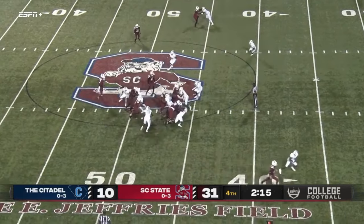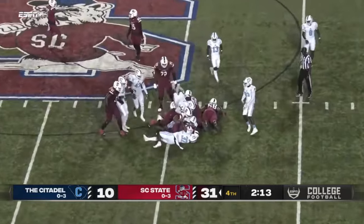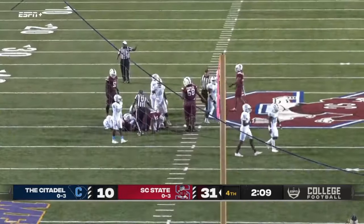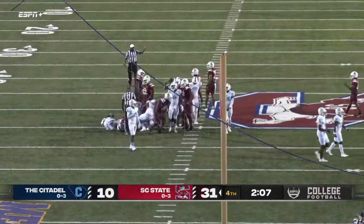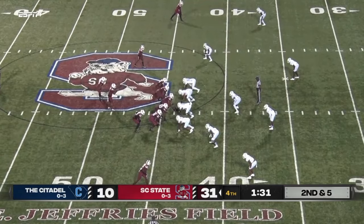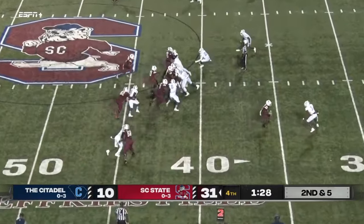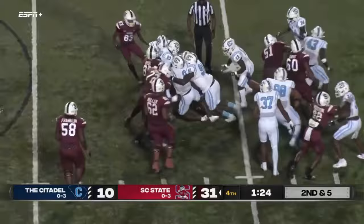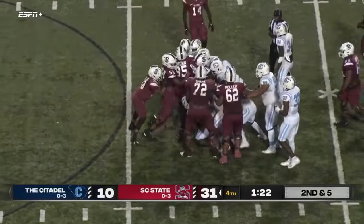Scored with Cooper Wallace. Andre Washington going to hand this one off. Curious if Citadel starts to take some timeouts here or if they let this roll — yeah I think at this point just trying to run this one out. Andre Washington right up the middle, picks up the first down — and that should just about do it.